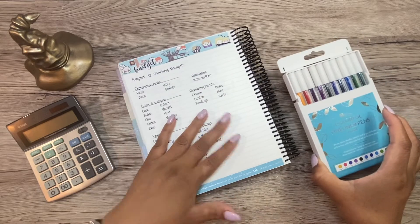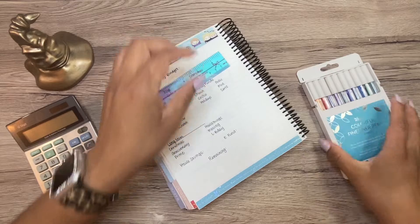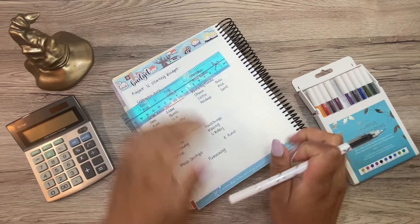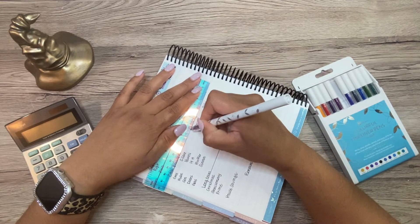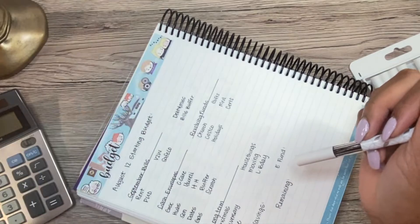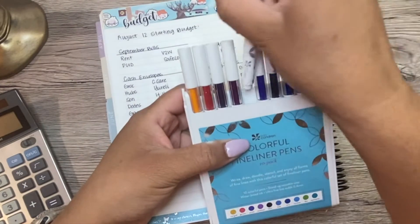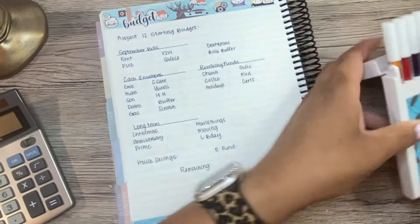I already pre-wrote this out and I'm missing a little line here, so let's go ahead and fill that in. These markers are also from Erin Condren. I don't use them very often, but I'm going to use them today. Let's see how this one looks.